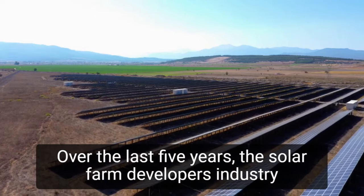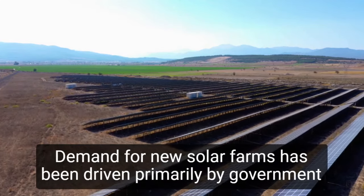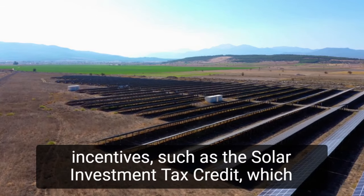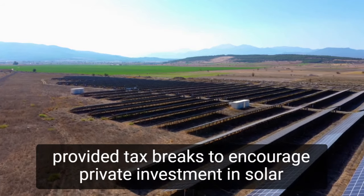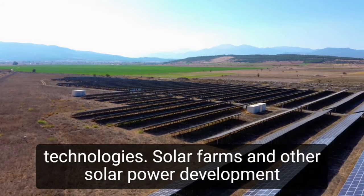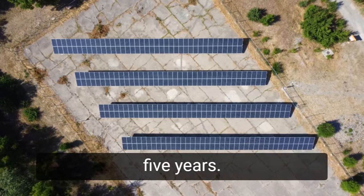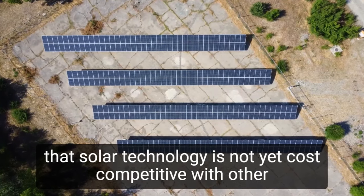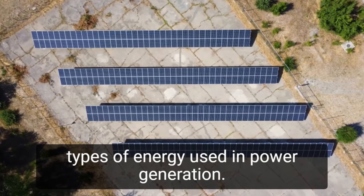Over the last five years, the solar farm developers industry has exploded. Demand for new solar farms has been driven primarily by government incentives, such as the Solar Investment Tax Credit, which provided tax breaks to encourage private investment in solar technologies. Solar farms and other solar power development projects have been built at an increasing rate over the last five years as a result of these incentives. This is due to the fact that solar technology is not yet cost-competitive with other types of energy used in power generation.